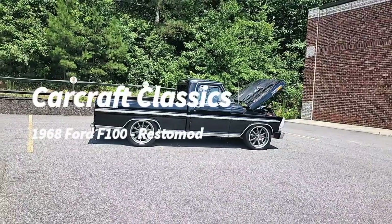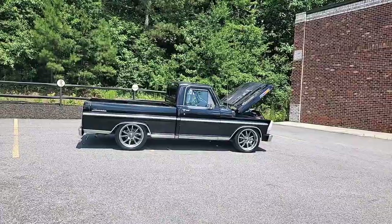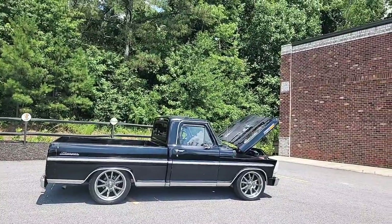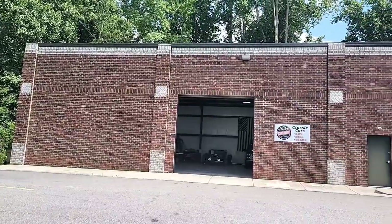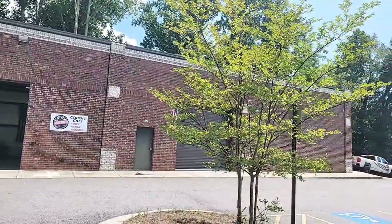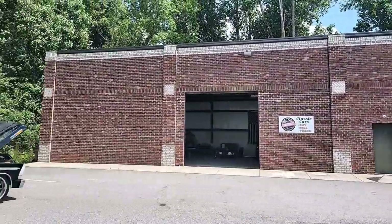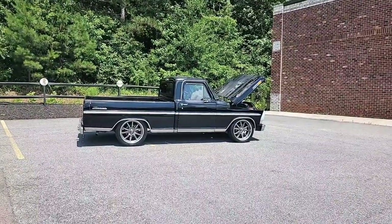Everybody out there in hot rod land, it's Phil coming once again from CarCraft Classics. Today showing off this cool 1968 Ford F100 Ranger. For those watching one of my videos for the first time, this is CarCraft Classics. We're located at 321 Canton Road, Cumming, Georgia 30040. The phone number for the shop is 470-239-4977.